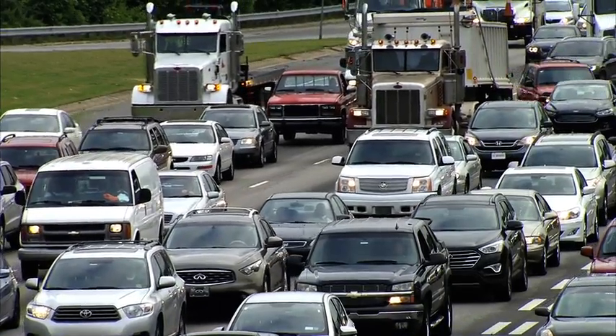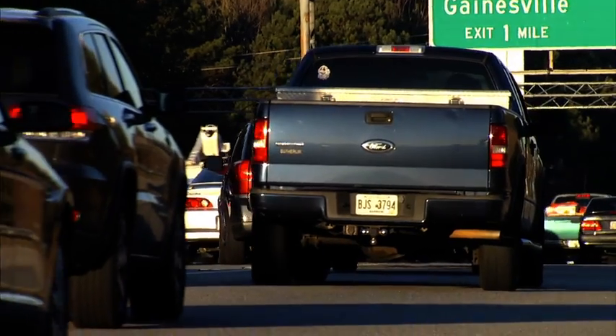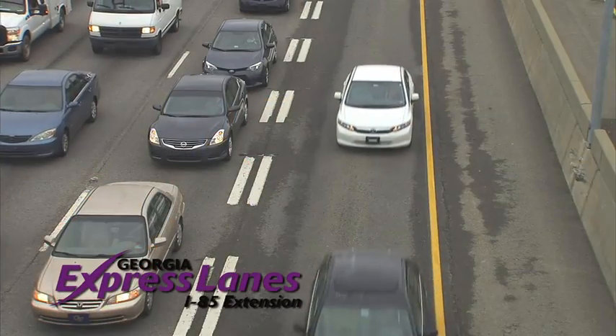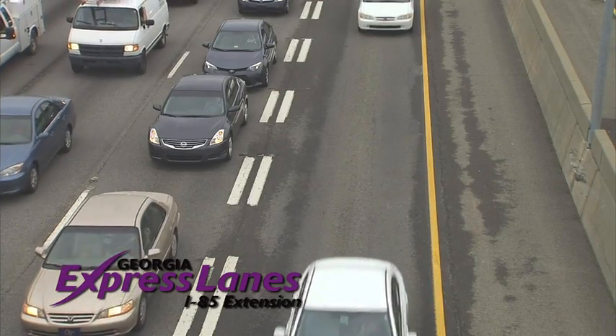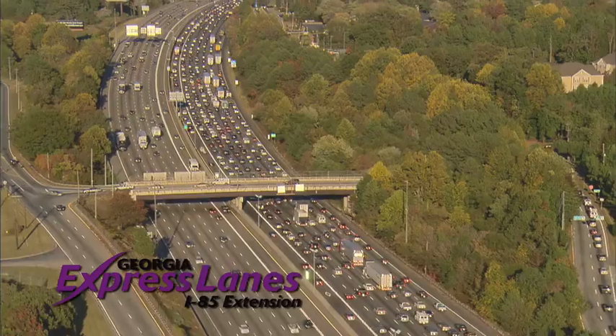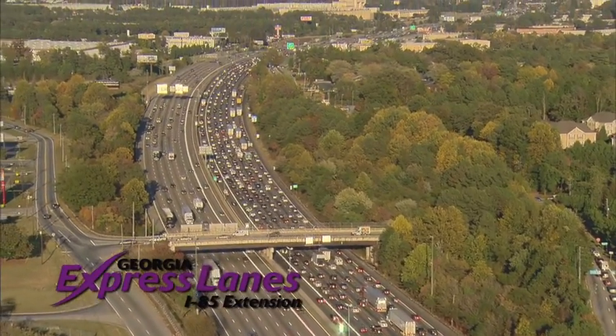Studies by transportation researchers routinely show that Metro Atlanta residents spend a growing amount of time and money stuck in traffic. Projects like the I-85 Express Lanes Extension are being developed to help alleviate congestion and provide another travel option in addition to the lanes that exist today.